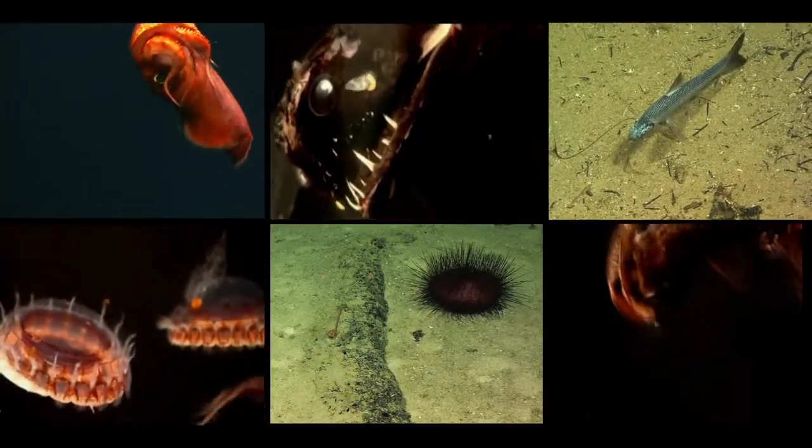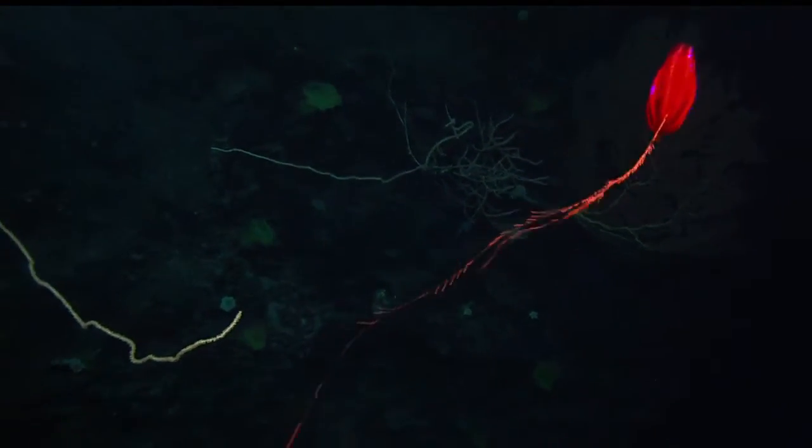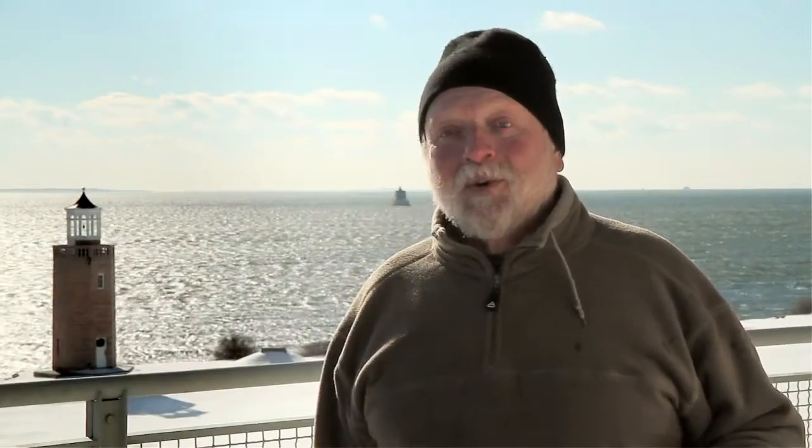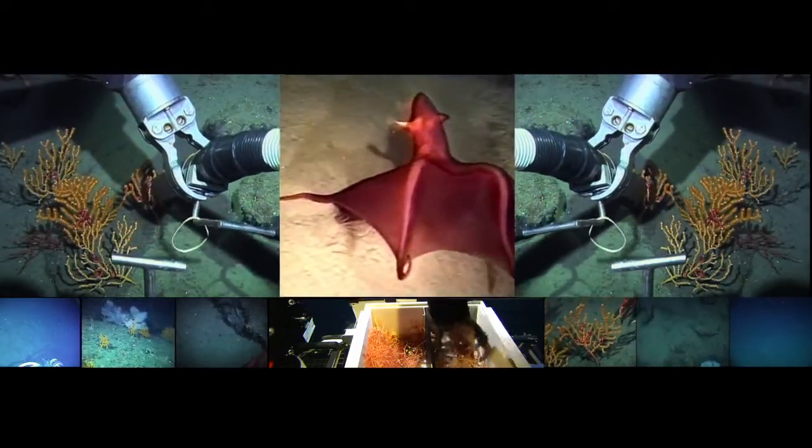It's literally a Dr. Seuss garden and farm down there. The fact that in the North Atlantic, one of the most well-studied places in the world's ocean, we can still find big organisms yet to be described — to me, that is amazing.